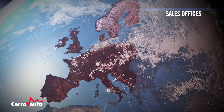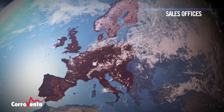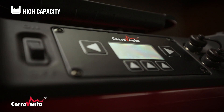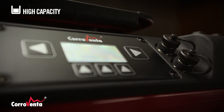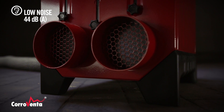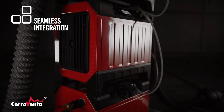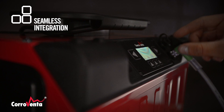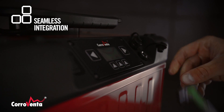Customers around the world face different challenges in the form of unique building designs to be dried. But the basics are always the same: to dry quickly, silently, with as low energy consumption as possible, with equipment that is user friendly and easy to maintain.